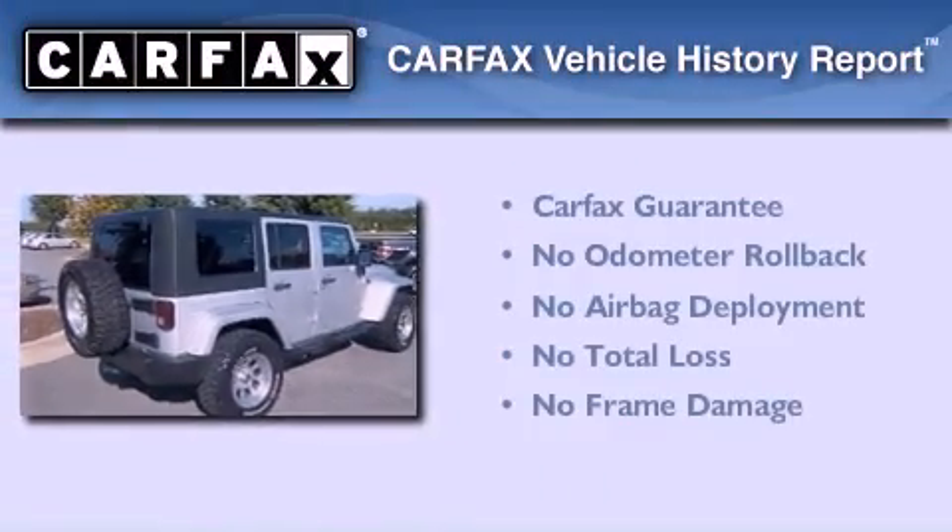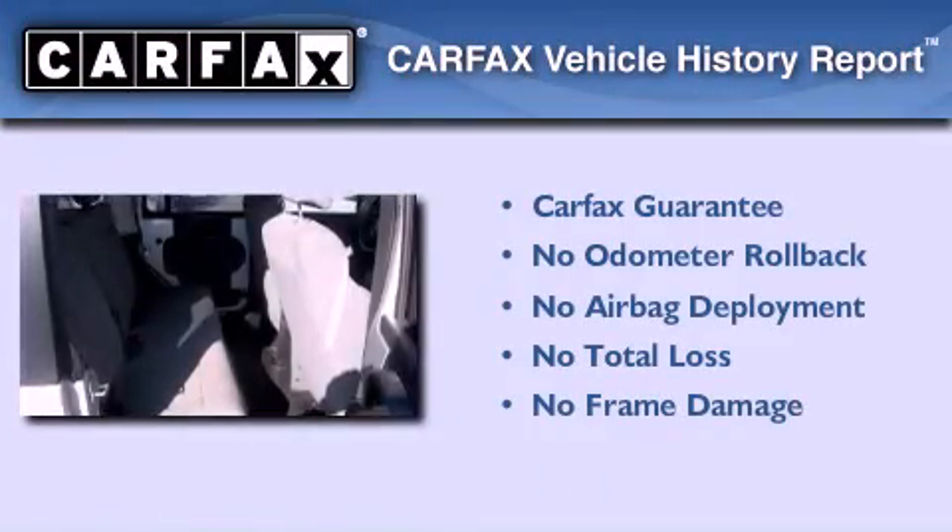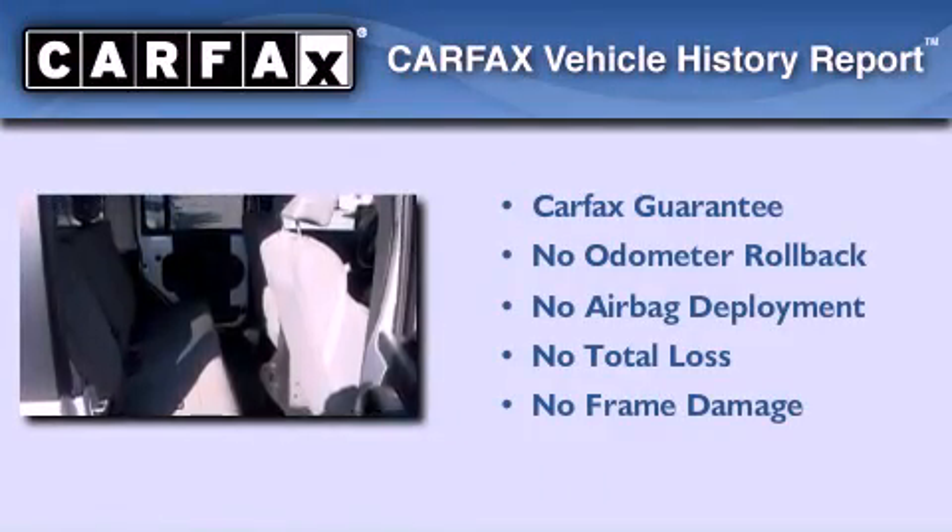Not to mention that this Jeep qualifies for the Carpac's Buy-Back Guarantee. Call or visit us right now and arrange your test drive today.